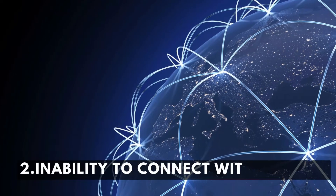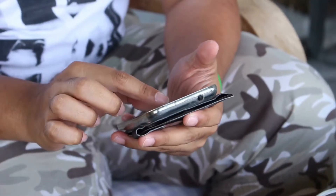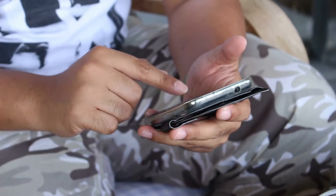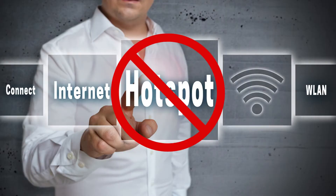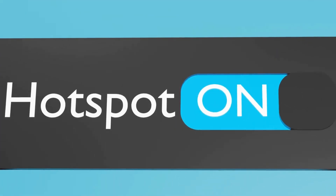Reason number two: inability to connect with Hotspot. It may happen even if you've used that network previously without any problems, and it may lead to the Hotspot not working. To fix this issue, turn off the Wi-Fi on your receiving device, wait a moment, and turn it on.